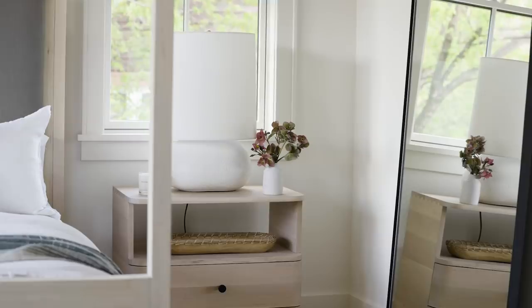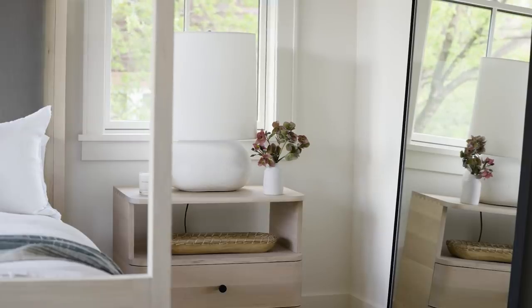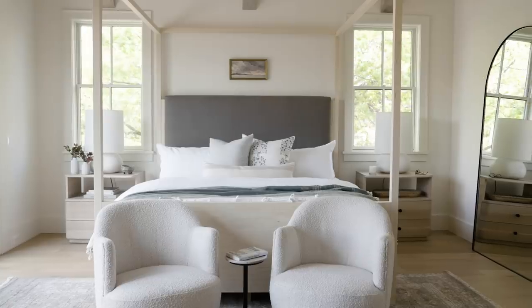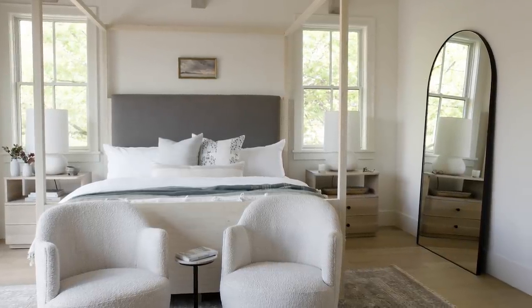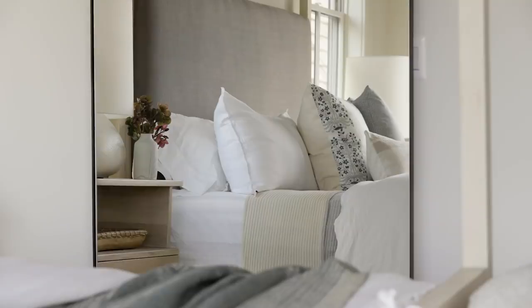Speaking of details, truly every home needs at least one full-length mirror. Our Gala has a plated finish with shatter-proof glass in an arch, which adds a soft curve to the space.